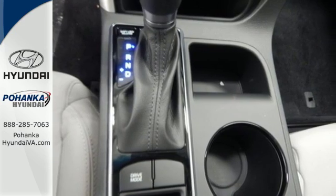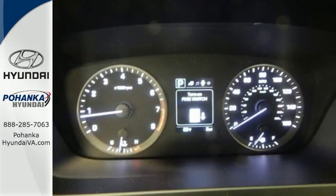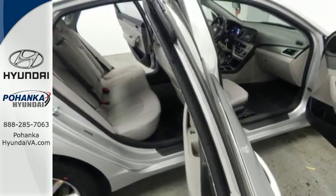The comfortable and roomy interior is wrapped in a flowing and hypnotic exterior, adding alluring beauty to its long list of accolades. Strength, space and sophistication contribute to a more satisfying experience every day.